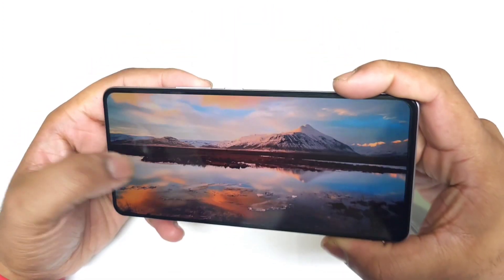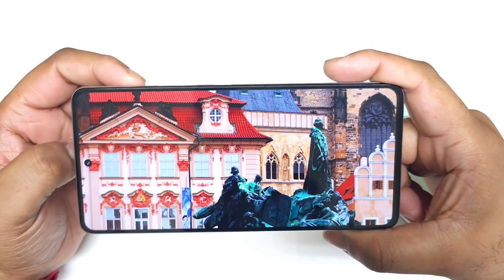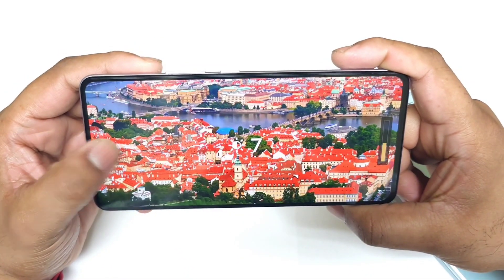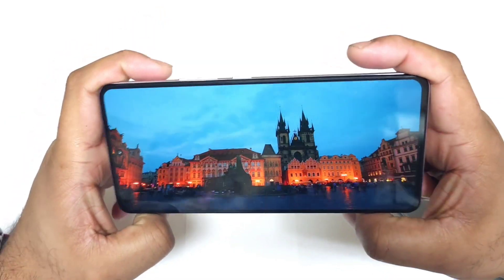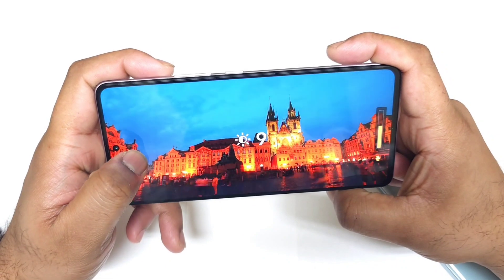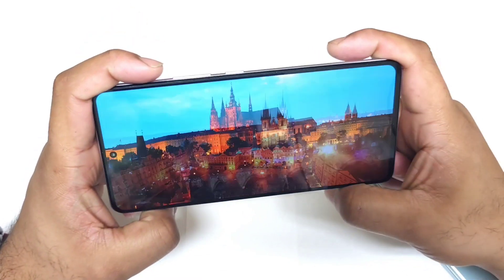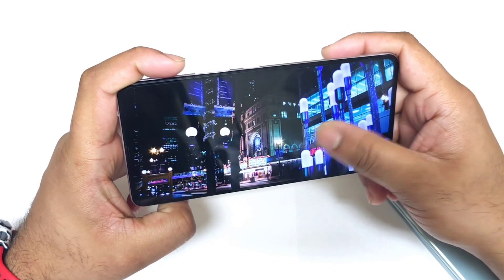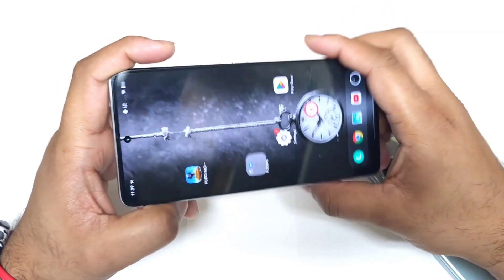The viewing angles and brightness are good, and the saturation and contrast levels are really very good — reds and greens all look great on the display. The 120Hz refresh rate, as you can see, makes the display experience smooth with no issues.